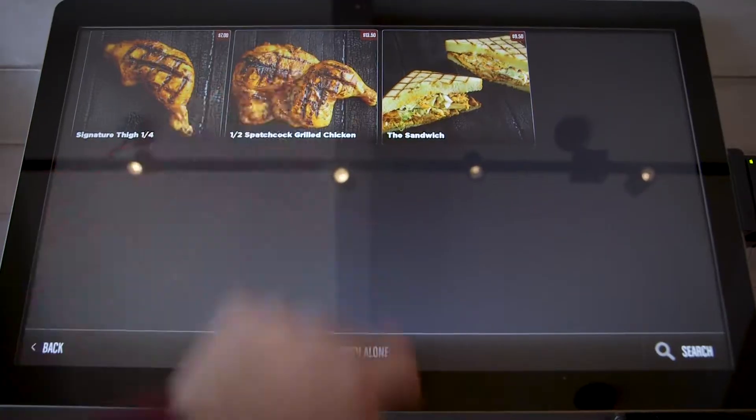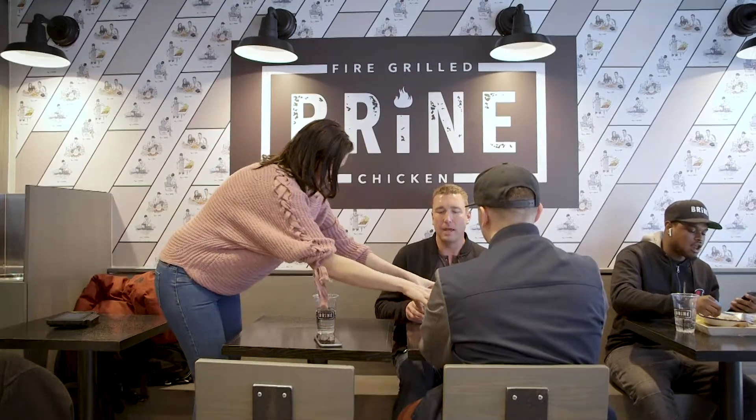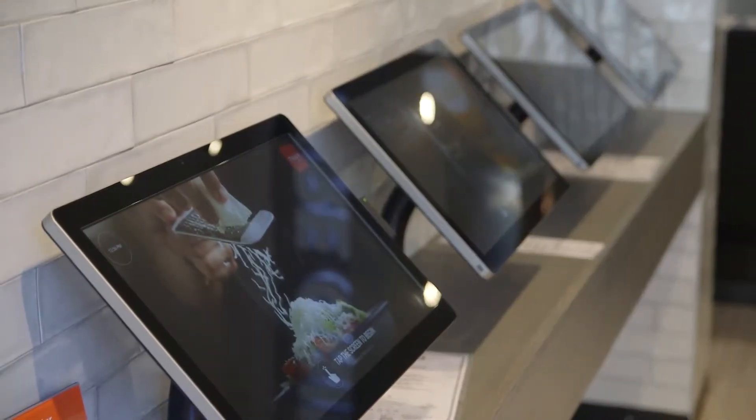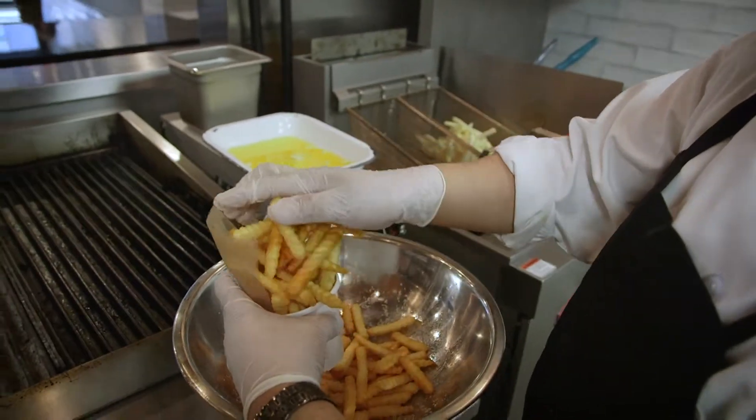People actually love the self-service. They enjoy the fact that — especially regulars — they can just come in, order, and get out. They can stay on their headphones, keep talking to their friends on the phone, and don't have to deal with anything. It takes them literally seven or eight seconds to place their order.